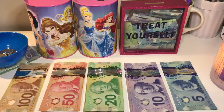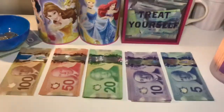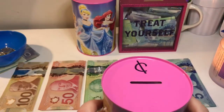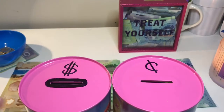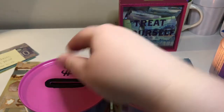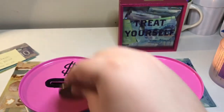We should definitely get started so that we don't end up on here for a million years. If you're new here, the first thing that I always do is take my jars and put in the extra change that I had from my last pay period. So this is from the last two pay periods. I didn't pay for a lot of things in cash the last two weeks because I paid with my debit, so there wasn't that much to stuff from the last pay period.